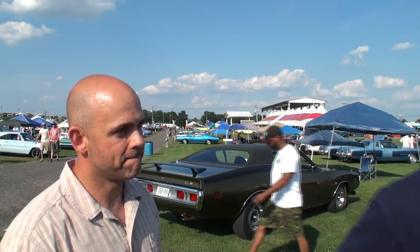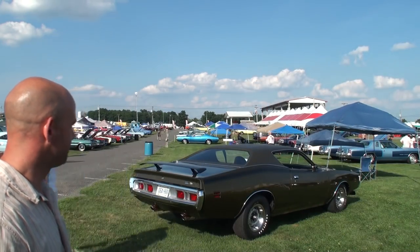What did you bring here today? Well, we brought a 1971 Charger Super Bee — it's a 426 Hemi, 4-speed, one of nine. They made 22 Hemis in '71, and nine were 4-speeds. So we have the 4-speed 426 Hemi car here.